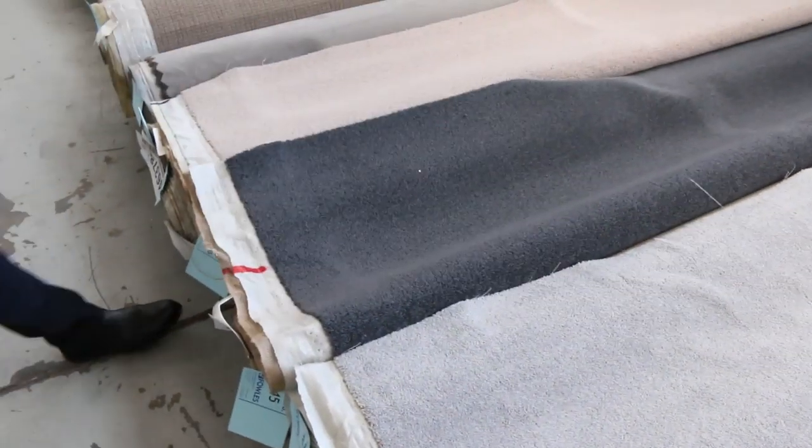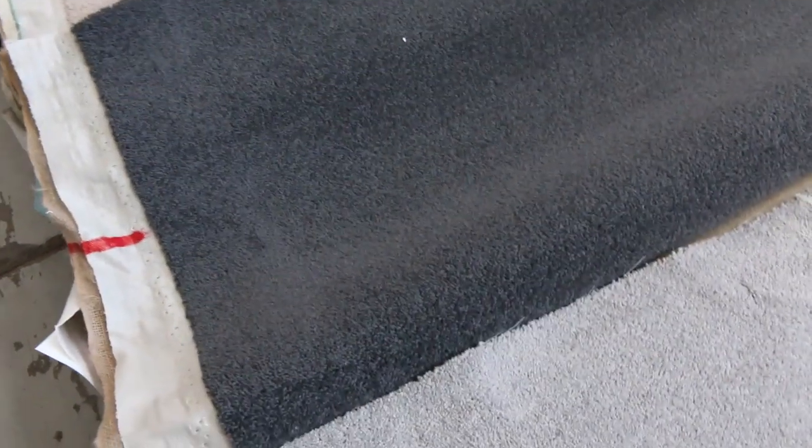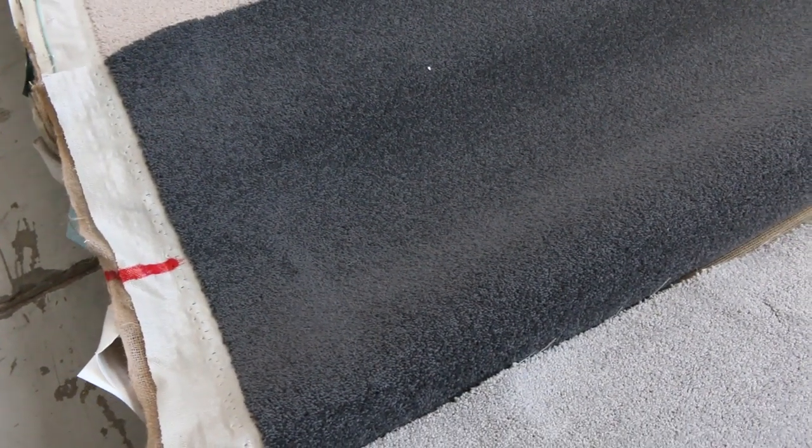We've got some beautiful charcoal carpet going into auction, anywhere from $25 to $30 a broadloom metre.